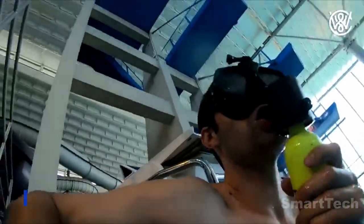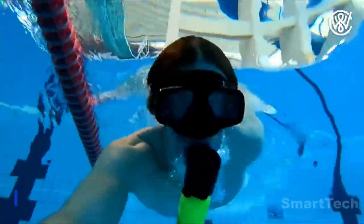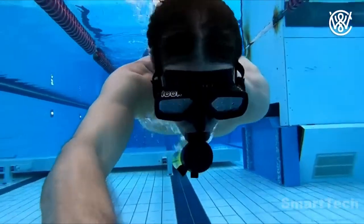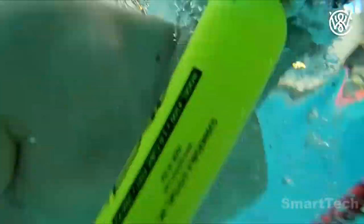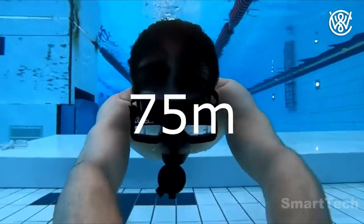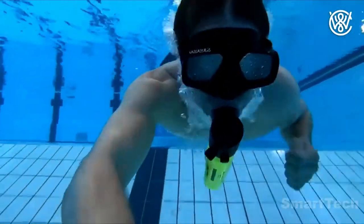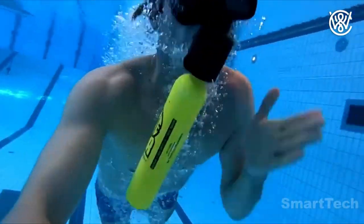Are you an outdoor enthusiast craving to explore the depths of the sea? We have the perfect solution for you. This mini oxygen tank is a tiny, lightweight tank designed to make your underwater adventures a breeze. For only $199, you can take snorkeling and diving to the next level without needing to lug around a bulky scuba suit. And with its simple design, it's a cinch to use and refill. Get a mini oxygen tank and take your underwater adventures to the next level.